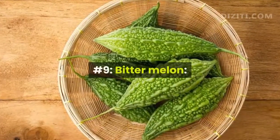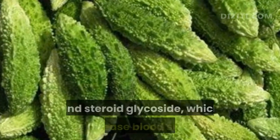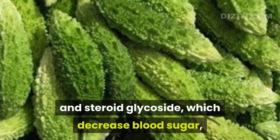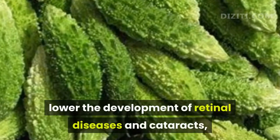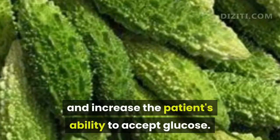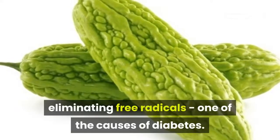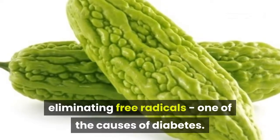Number 9, Bitter Melon. Green bitter gourd contains charantia and steroid glycosides, which decrease blood sugar, lower the development of retinal diseases and cataracts, and increase the patient's ability to accept glucose. Bitter melon also has an antioxidant effect, eliminating free radicals, one of the causes of diabetes.